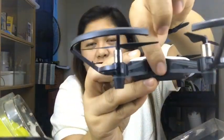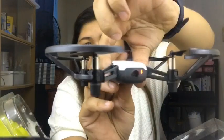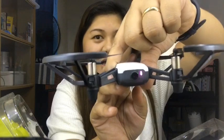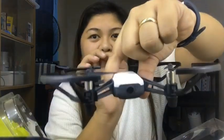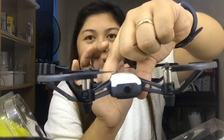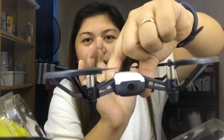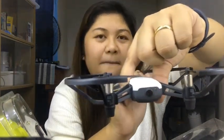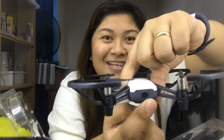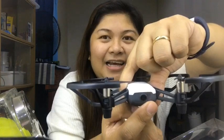When you turn it on, the on button is here. It will light up when it's ready. When it double-flashes, it means it's ready to connect. But when it flashes like this, it means the battery is low — I used it outside just a little while ago.